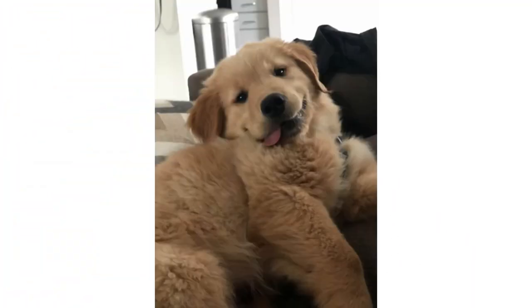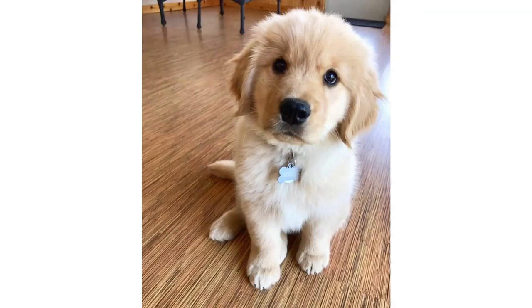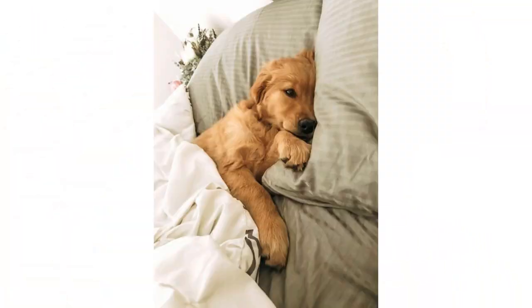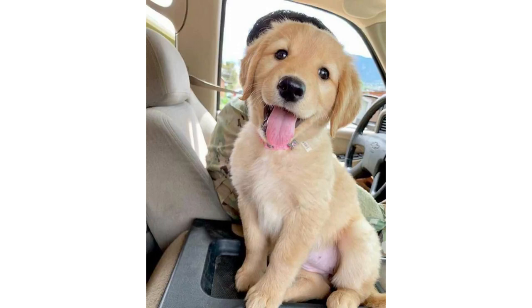Dogs are individuals, just like people, and they don't all need the same amount of food. A highly active dog will need more than a couch potato dog. The quality of dog food you buy also makes a difference — the better the dog food, the further it will go toward nourishing your dog, and the less of it you'll need to put into your dog's bowl.